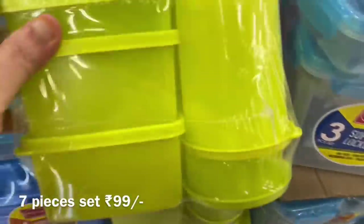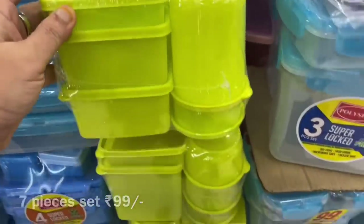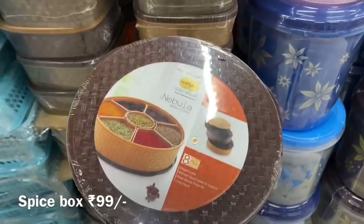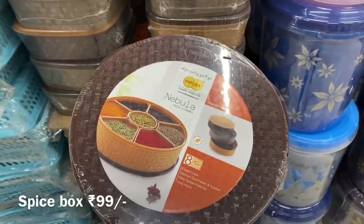Even water bottles have come in new styles, so you can go and check those as well. In this video I will show you all the current offers available now.